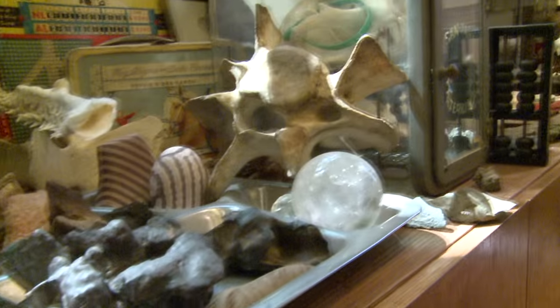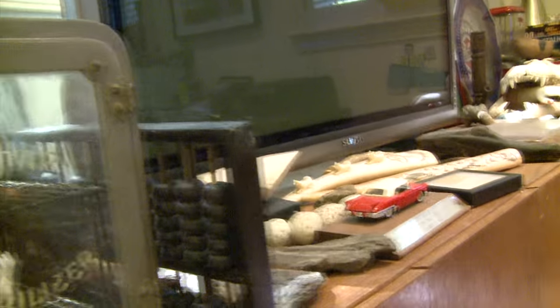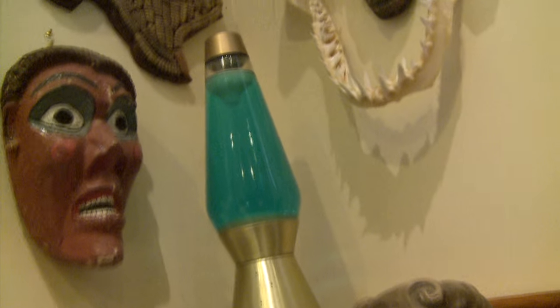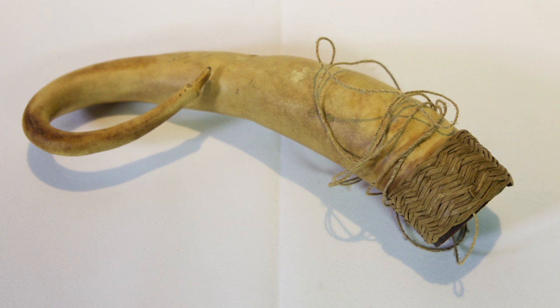It's time for another edition of Boyd's Big Pile of Crap, stuff I've collected traveling the world. Today's item comes from Papua New Guinea, and it is the penis gourd.